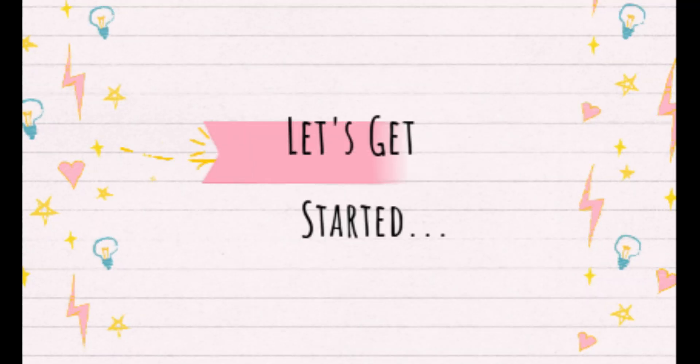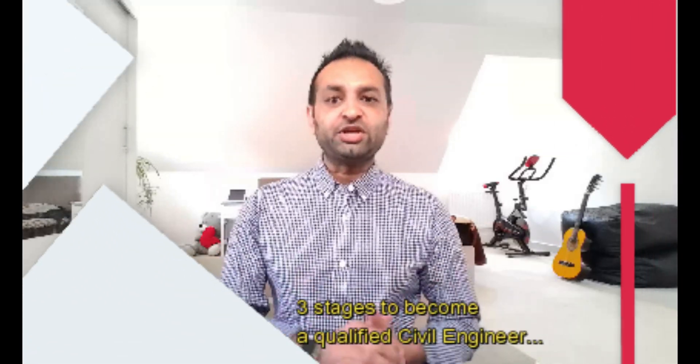Hi, my name is Jessica Rick and you're watching the JK Civil Engineer YouTube channel. Let's dive into how to become a professionally qualified civil engineer with the Institution of Civil Engineers. There are mainly three stages to becoming a qualified civil engineer.